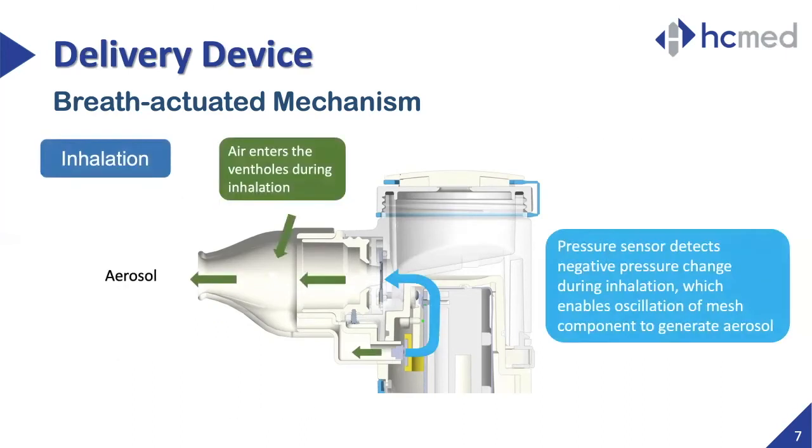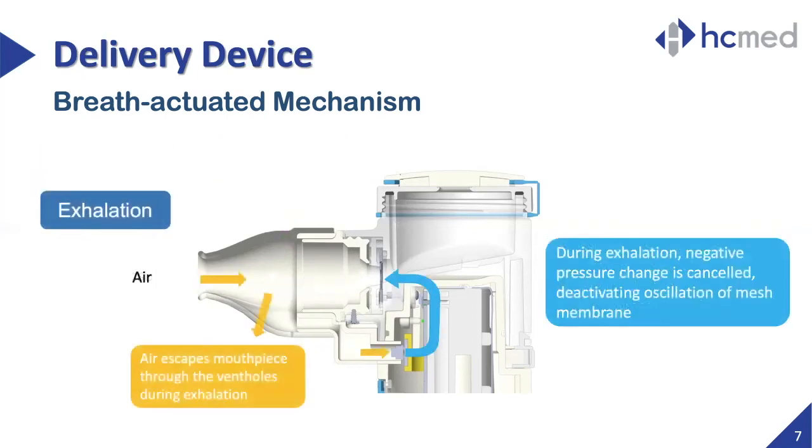During inhalation, suction creates a negative pressure that is sensed by the pressure sensor. This change sends feedback to the mesh module, which activates the oscillation of the mesh membrane within a specific time frame to maximize drug intake. During exhalation, an opposite response is sent to the mesh module when the negative pressure is cancelled and oscillation is stopped, intending to reduce the amount of fugitive aerosol released into the environment.